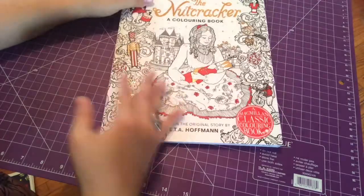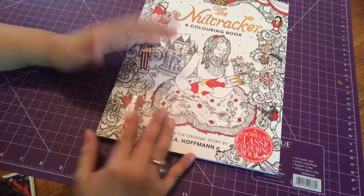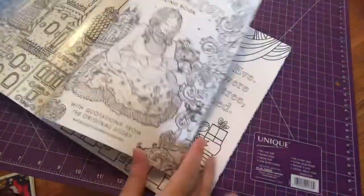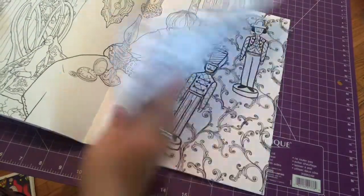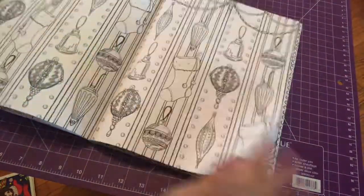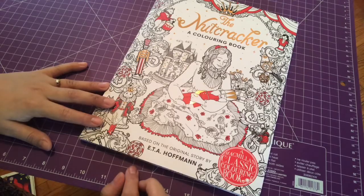This book I got from a store called Indigo from Canada. It's called The Nutcracker — I'm sure they sell it on Amazon and I'll put the links below. I really like this one because it's a really cute story and it actually includes the story in the book. The front cover is really pretty and has gold foil, and you can even color parts with gel pen. The paper quality is really nice and I really like this one — it's based on the original story by E.T.A. Hoffmann.